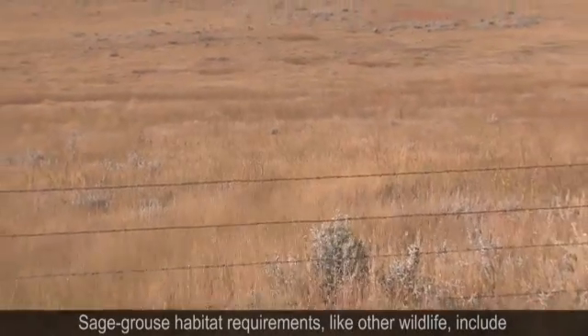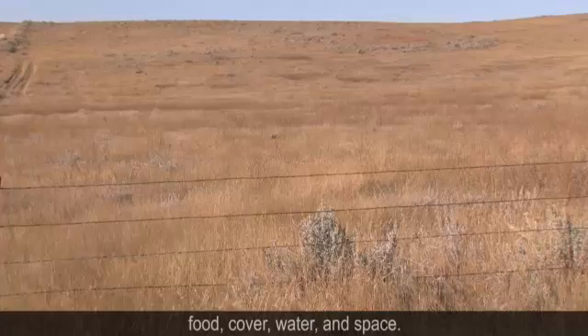Sage grouse habitat requirements, like other wildlife, include food, cover, water, and space.